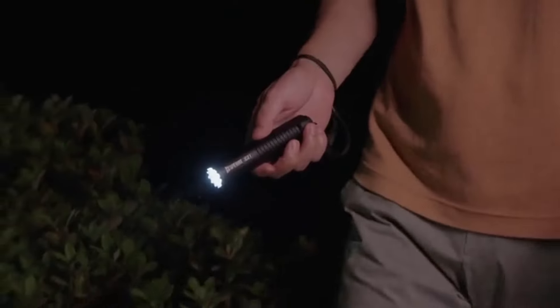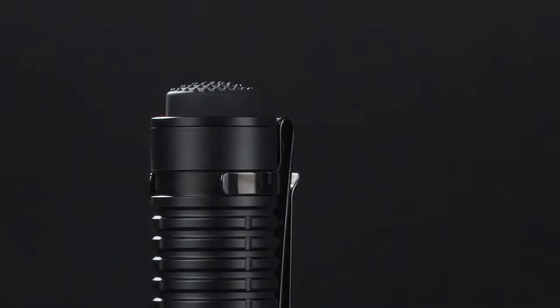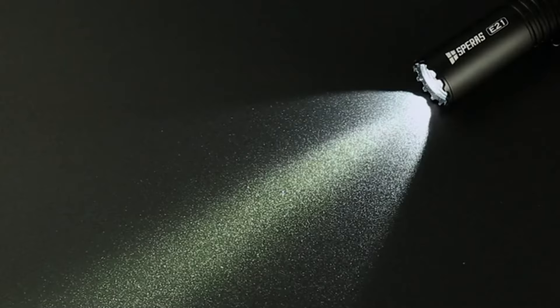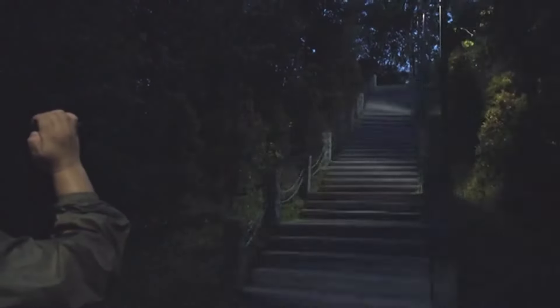This design enhances functionality and ease of use. The tail switch controls on-off functionality, while the side switch adjusts brightness. Both switches offer instant functionality when half-pressed.